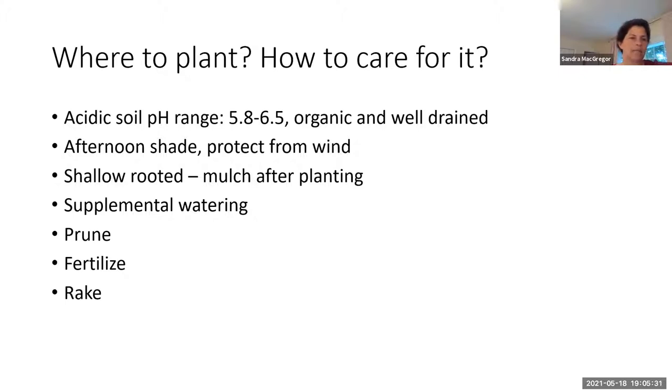It likes to not be in full sun. It likes afternoon shade in warmer climates and protection from the wind. If it doesn't have wind protection in winter, you could give it a little more water to keep the leaves from desiccating. It's a very shallow-rooted plant like azaleas, so when you plant it you need to mulch it after planting, and dig the hole three times the size of the planter so it has lots of room to grow, and be sure to do supplemental watering.